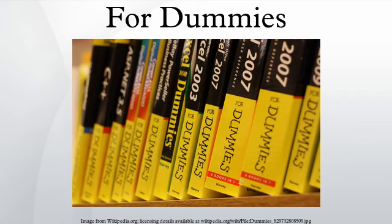Another constant in the Dummies series is the Part of Tens, a section at the end of the books where lists of ten items are included. They are usually resources for further study and sometimes also include amusing bits of information that do not fit readily elsewhere.